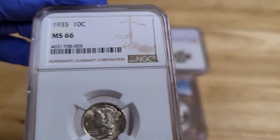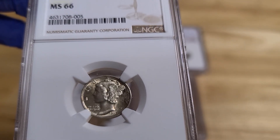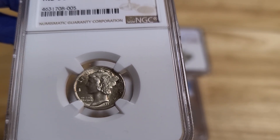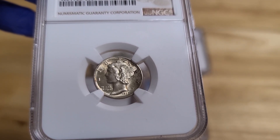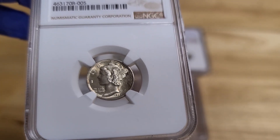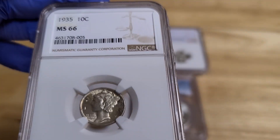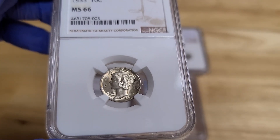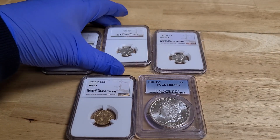This one is from 1935 — a Mercury Dime, MS-66. The Mercury Dime, as I've said in my other videos, is one of my favorites. It's been overlooked, just not gotten the credit it deserves. And the prices are starting to go up on these. This is a very affordable coin, available at Ohio Trading Coin and Jewelry. You can purchase it, we can ship it to you, and you're buying an MS-66.